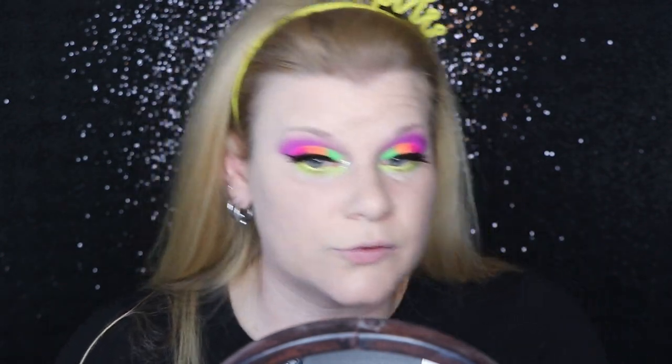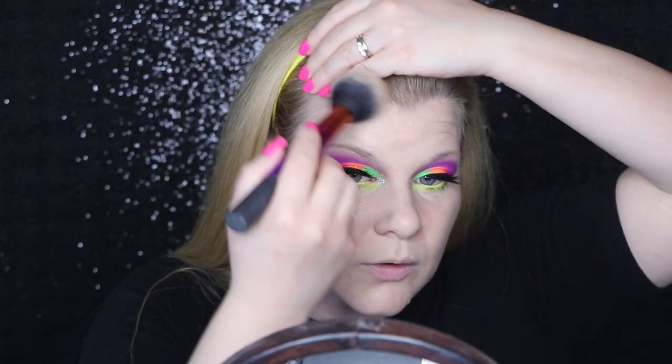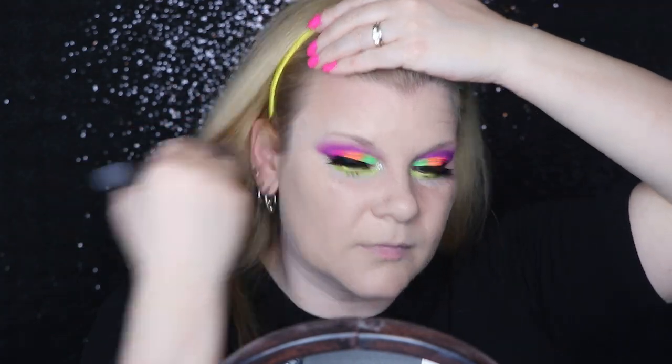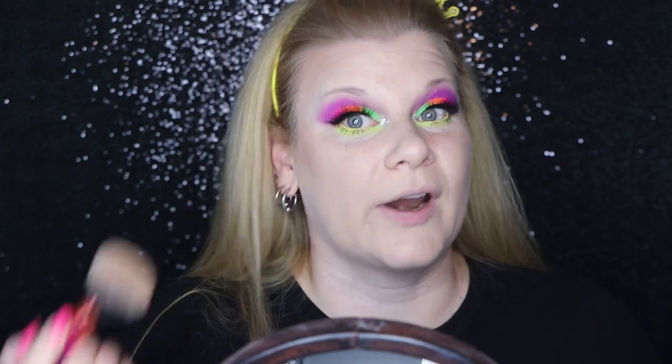For bronzer I'm going to be pulling out my Too Faced Milk Chocolate Soleil — just a very pale, neutral tone bronzer, not warm, not cool, just sort of in the middle, which is very nice.